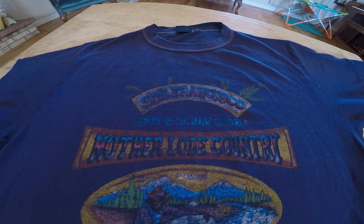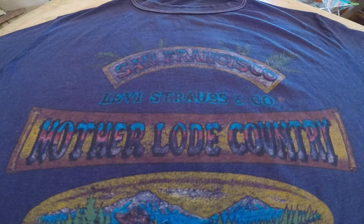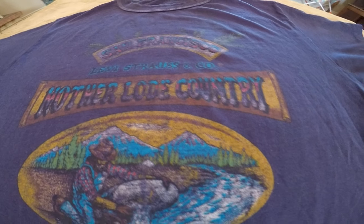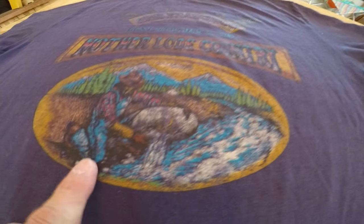Here is a vintage Levi's t-shirt. It's a San Francisco Levi's Strauss & Company mother lode country shirt, and it has a picture of a man in the mountains. Looks like a prospector — I'm not really sure — but it's beautiful graphics.